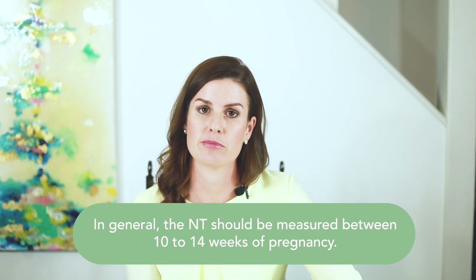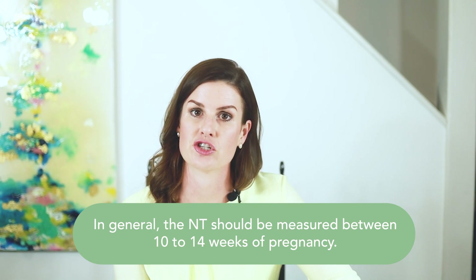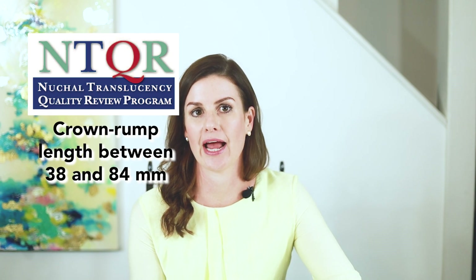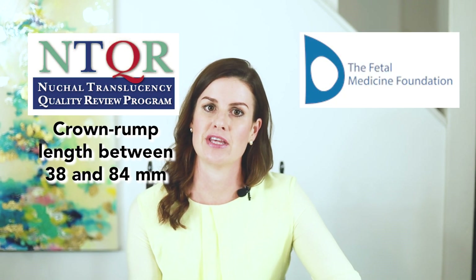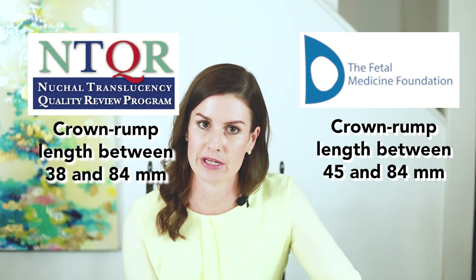The NT should be measured within a specific window of time. In general, the measurement should be taken between 10 to 14 weeks. Each organization has its own guidelines for when the NT should be measured. For example, the Nuchal Translucency Quality Review Program currently recommends that the NT is measured when the crown rump length, or CRL, of the fetus measures between 38 and 84 millimeters. The Fetal Medicine Foundation recommends that the NT is measured when the crown rump length of the fetus measures between 45 and 84 millimeters.